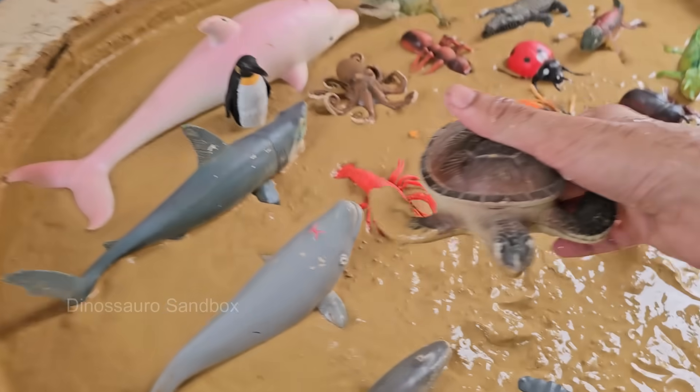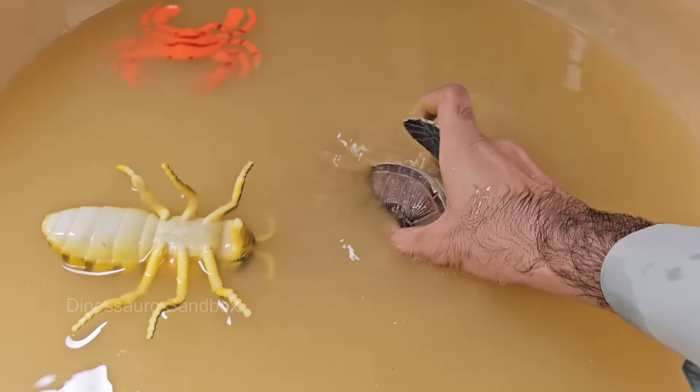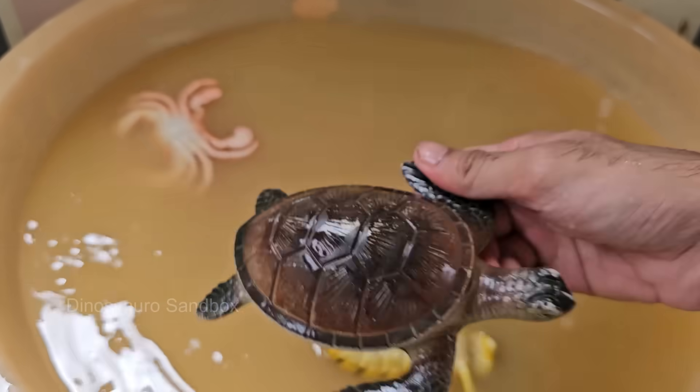Turtles generally live in or near water and have webbed feet or flippers, while tortoises live on land and have sturdy, elephant-like legs. Turtles are ectothermic — cold-blooded — so they depend on the environment to regulate their body temperature.